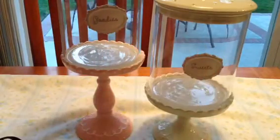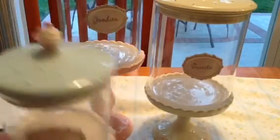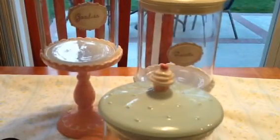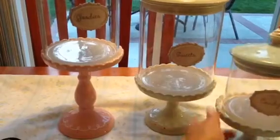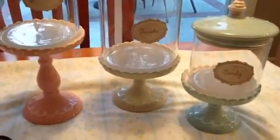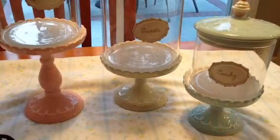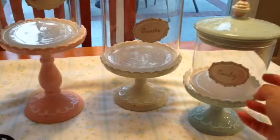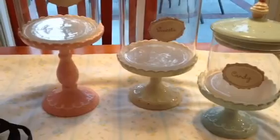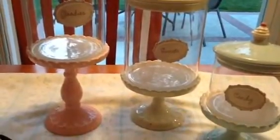And then the next one is so cute. The next size is a baby blue and it looks like that. Isn't that so adorable? Like I said, this is ceramic, and this one here is also ceramic. I thought it was so cute and I'm so happy that I was able to find this set.